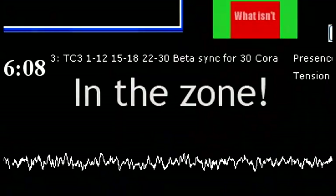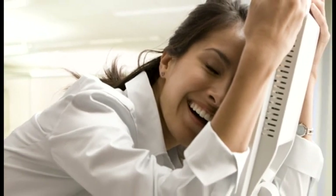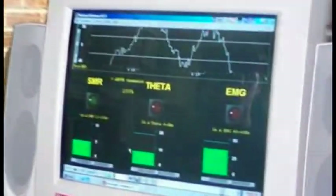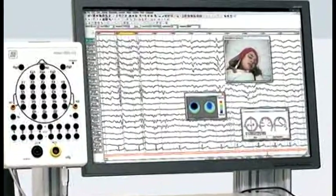Another common challenge before BrainPaint was maintaining client retention for the 10 to 12 sessions it took before results were first realized. When clear benefits are experienced in one to five sessions, clients more readily commit to the process. Preliminary results from a study show that with BrainPaint, normalization of cognitive tests occurred in half the time compared to using a traditional neurofeedback system.